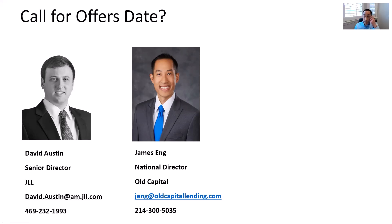Email is probably the best way to reach out to David if you want to set up a tour or get more information about the deal. The email is david.austin@am.jll.com. Any final comments for the listeners, David?